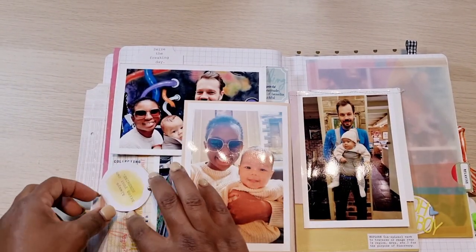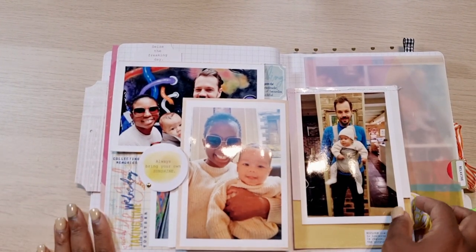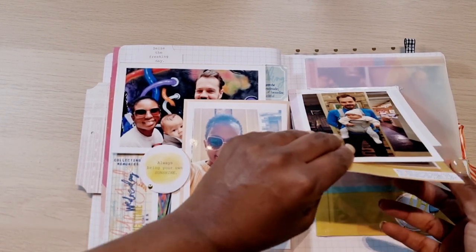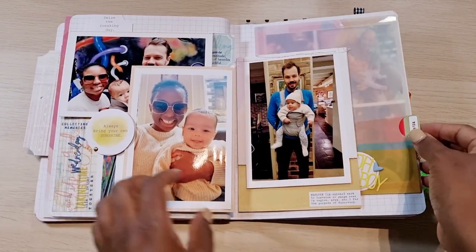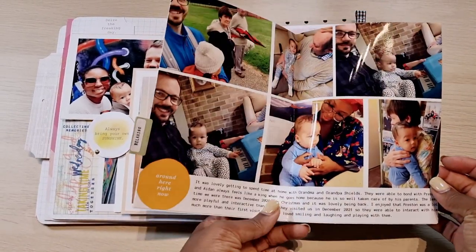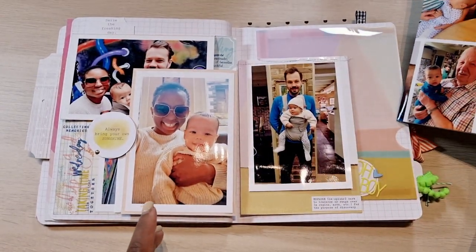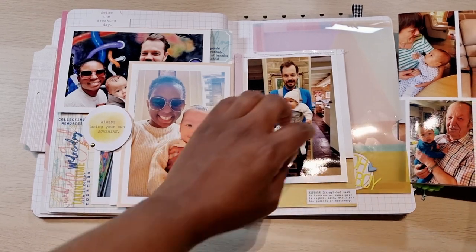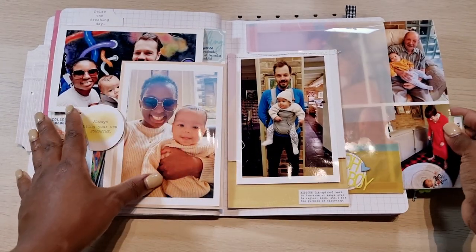I liked putting in these tabs and fitting the journaling — and then ta-da! Then this one I pulled out my handheld sewing machine and we have just a collage of pictures from around the house with his grandparents and things we would do during the day: walk the dog, walk to the park, and he had his first ride on his swing.